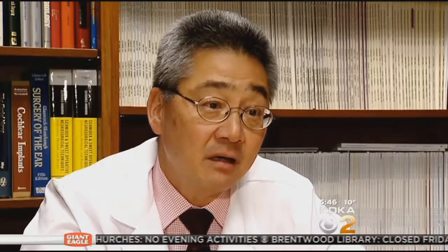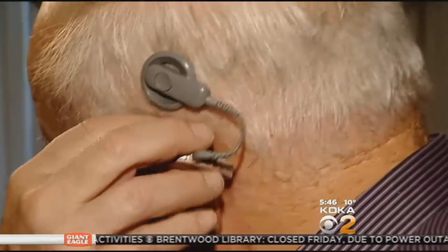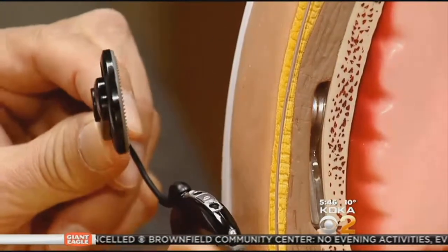The processor takes sound in, turns it into electrical energy, and sends it down the electrode to the inner ear. The external processor is held in place with a magnet. If you're going swimming or at nighttime, the magnet comes off, the ear mold comes out of the ear canal — it just comes off your head.